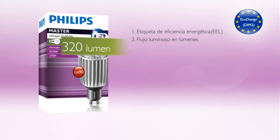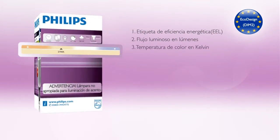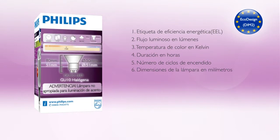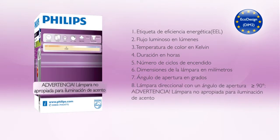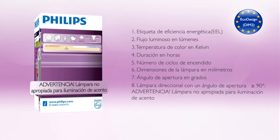Additional packaging information includes: luminous flux in lumen, color temperature in Kelvin, lifetime in hours, number of switching cycles, lamp dimensions in millimeters, and beam angle in degrees. A warning that the lamp is not suitable for accent lighting is added when the beam angle is more than 90 degrees.